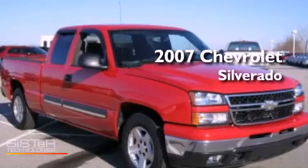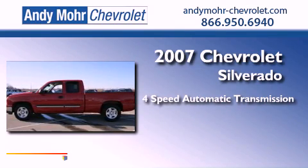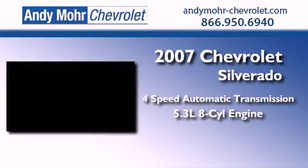This is a 2007 Chevrolet Silverado. This truck has a 4-speed automatic transmission and a 5.3-liter V8.